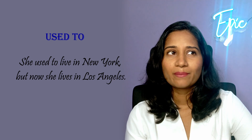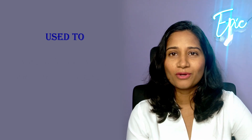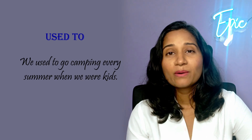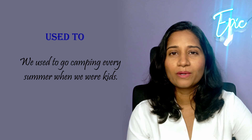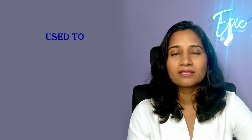She used to live in New York but now she lives in Los Angeles — she used to live there, it was a thing of the past, and now she does not live there anymore. We used to go camping every summer when we were kids — again, a thing of the past. When we were kids, this was a regular activity but it's not something that we do anymore.